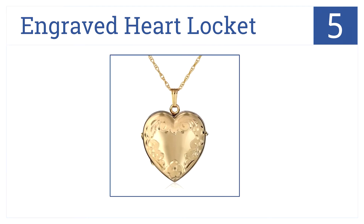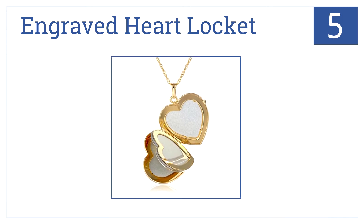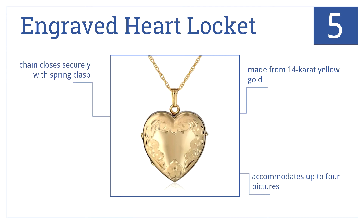Now for number 5, grandma will be able to keep her loved ones close beside her at all times when she wears this exquisite engraved heart locket. It's made from 14 karat yellow gold, accommodates up to four pictures, and its chain closes securely with a spring clasp.